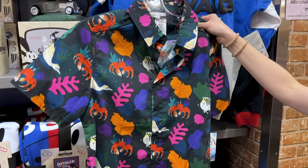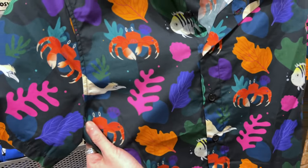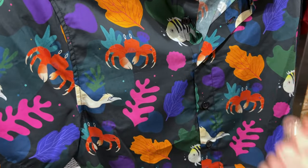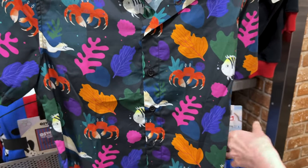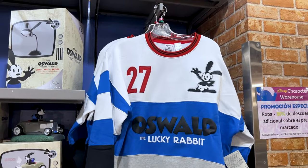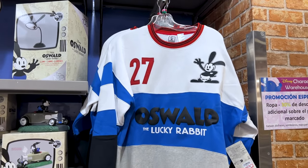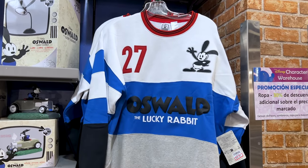We've got The Little Mermaid live-action merchandise — you can tell it's live-action due to the animals, like the live-action Sebastian. It is now on Disney+ by the way, and this one is $30 down from $60.